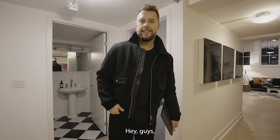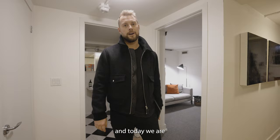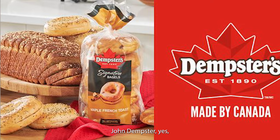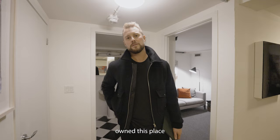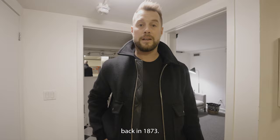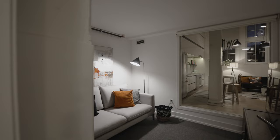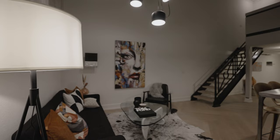Hey guys, welcome back. We're here for another episode of Queen West Living, and today we are showcasing 183 Dover Court Road, also known as the Dempster Building. John Dempster, the bread maker, owned this place back in 1873. We're going to tour this place — it's a two bed, two bath loft. Let's go look.